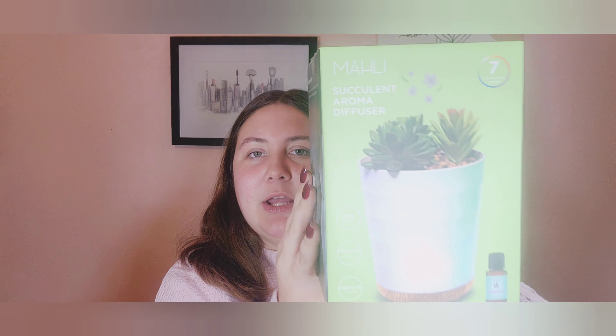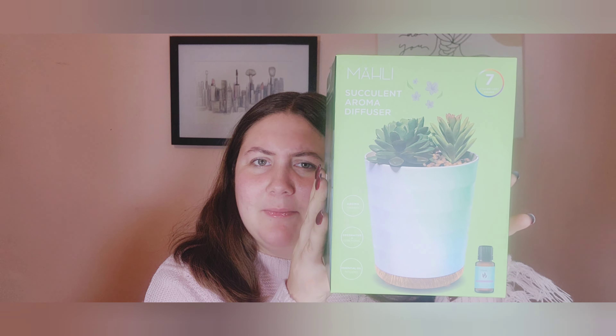Starting with my TJ Maxx haul since it's a bit bigger. First, I got this oil diffuser — the Mali succulent aroma diffuser. We don't really get into essential oils that much, but I'm doing a little spa party for my birthday coming up, so I thought this would be great for the aesthetics of a spa day. It's only $15 and comes with a lavender scent.